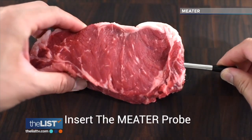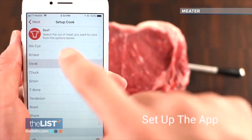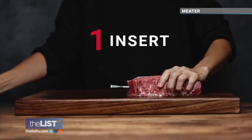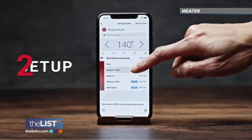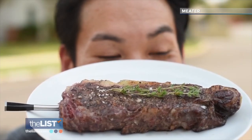Third on our grilling gadgets list: MEATER — a wireless meat thermometer that estimates your cook time and notifies you when your steak is at maximum deliciousness. You stick the probe into whatever you're grilling, open its app, select your desired temperature, and go about your business. MEATER takes the guesswork out of cooking.